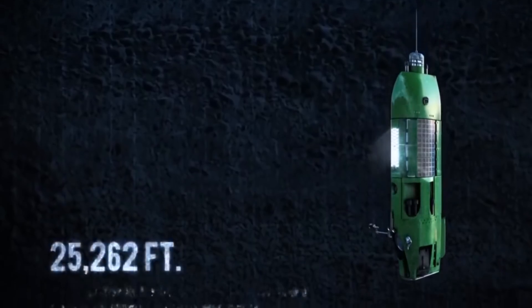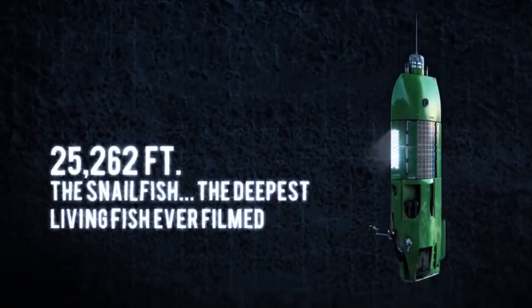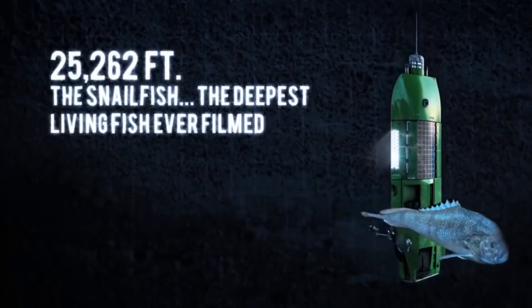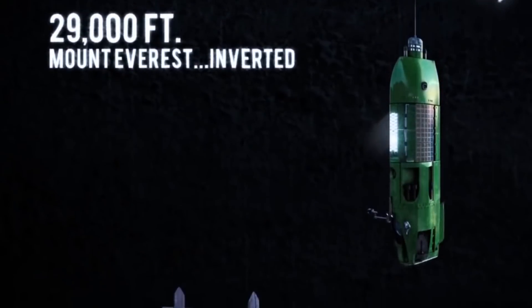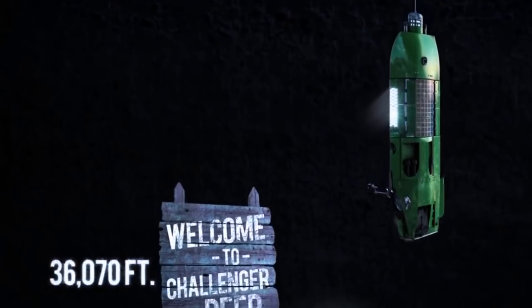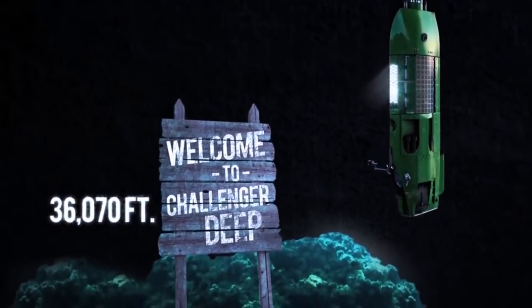The Mariana Trench is pretty huge as well — it spans 1,580 miles in length and 43 miles in width. The deepest part is called the Challenger Deep, which has been located on four deep sea descents, including one by Canadian film director James Cameron in 2012.